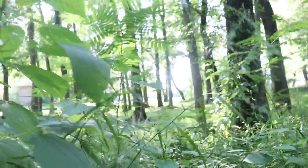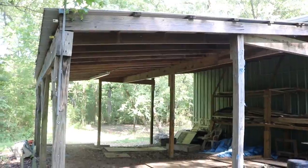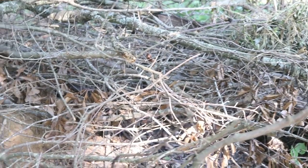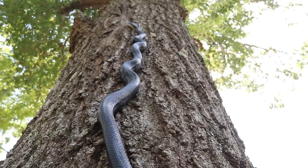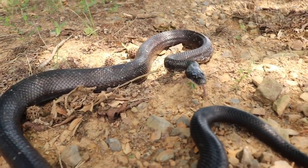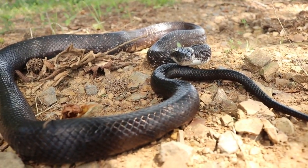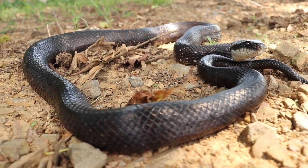These snakes can be found in a variety of habitats, especially those with an abundance of mice and rats. Ideal habitats would be around barns, chicken houses, brush piles, and old junk piles. They also spend a lot of time high up in trees. This species' large size and need to actively forage means it has to spend a good portion of its time basking, and its dark color helps facilitate the absorption of heat.